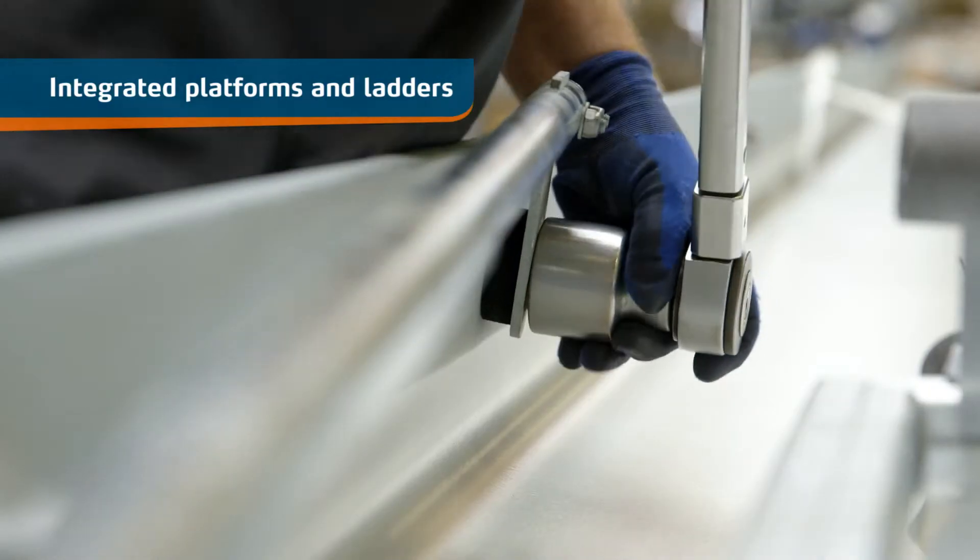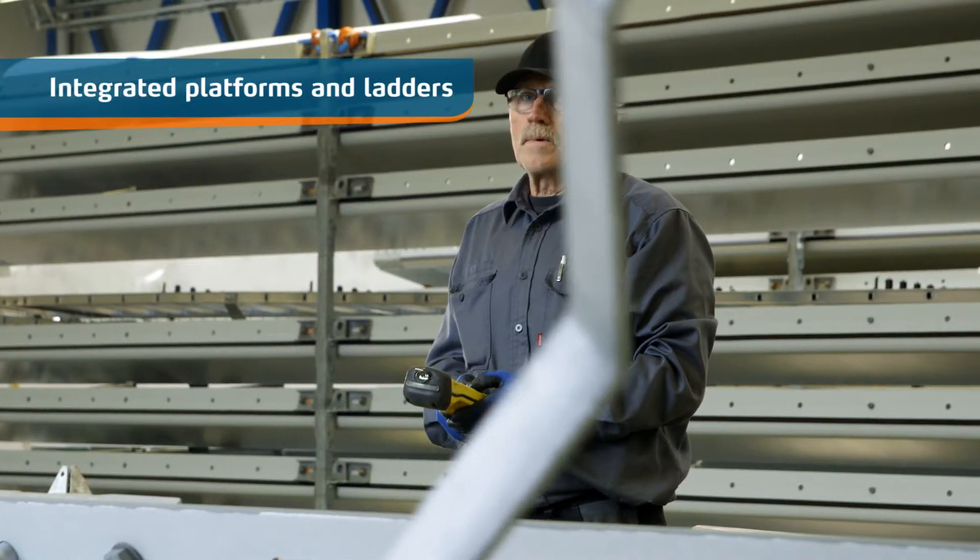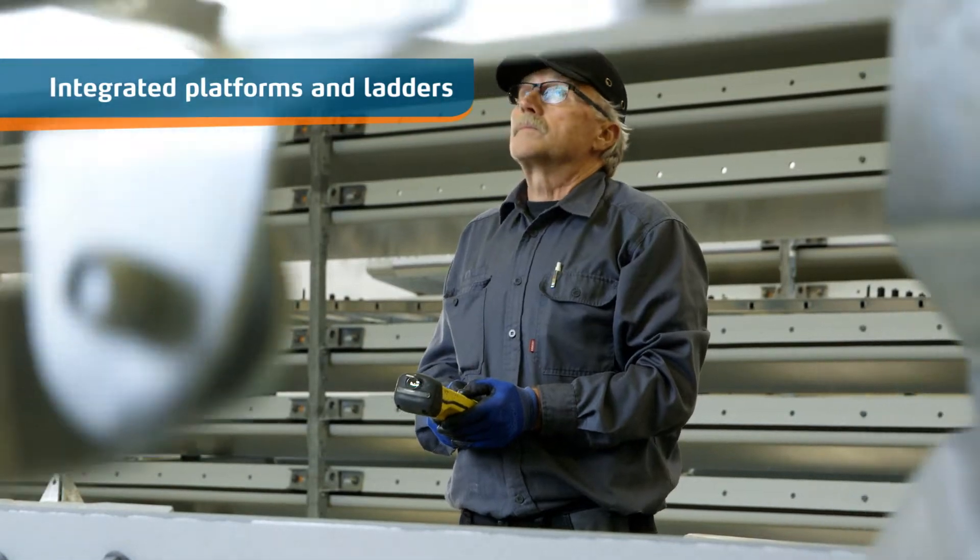There is no need for installing platforms on site. The tower platforms and ladders are pre-assembled at the factory and integrated in the tower.